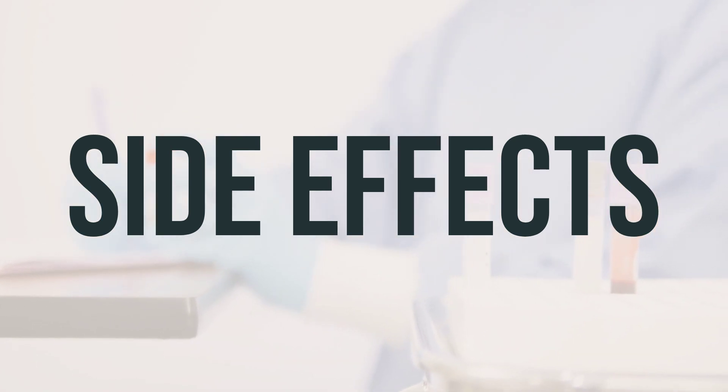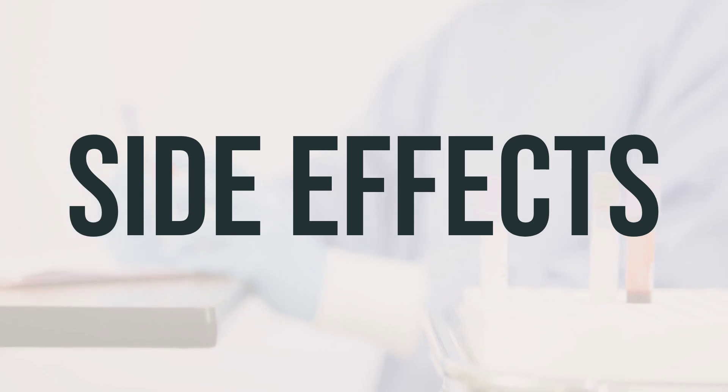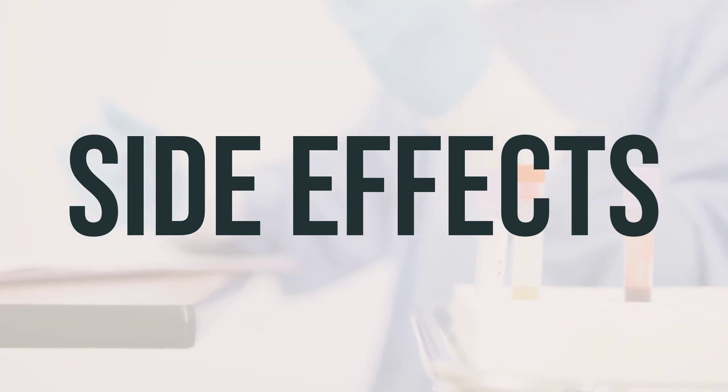Keep in mind that the best time to take this medication and the optimal dosage will be determined by your doctor, based on your specific condition. Always follow your doctor's instructions carefully to ensure the medication is most effective for you.